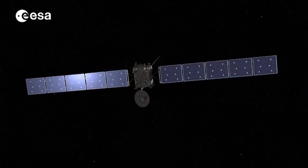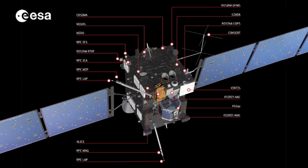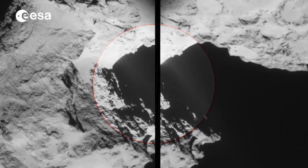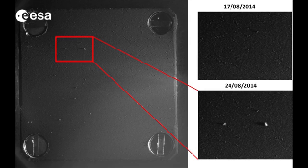Since Rosetta came out of hibernation, a tremendous amount of science has already been achieved by instruments on the orbiter. The OSIRIS and NAVCAM cameras have shown gas and dust streaming away from the comet. In late August, the COSIMA instrument target — which is just one centimetre square — captured its first dust grains.